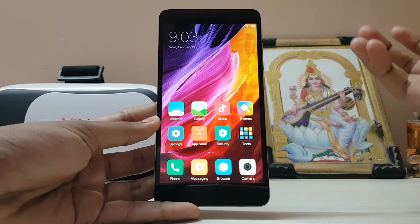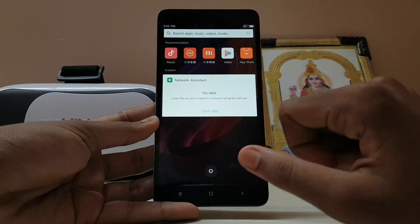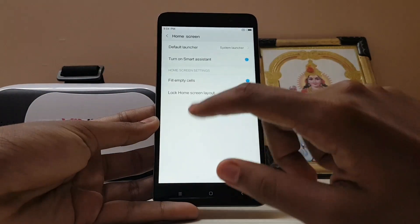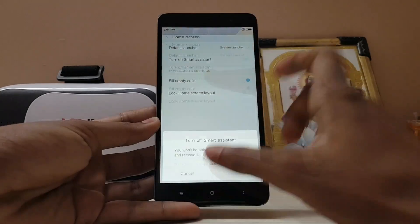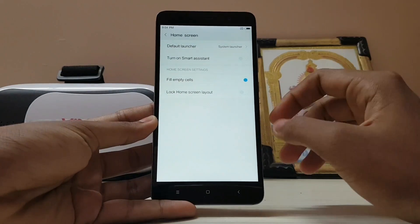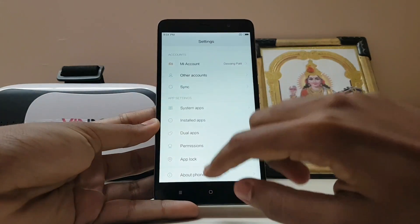If you swipe to the left, this has already been added to the mini versions. If you hop into Settings and go to System and Device, there is a new page added for the Home Screen. You can control settings like the default launcher, turn on a Smart Assistant — that thing on the left — and if you close it, it's no longer available. You can also lock the home screen here, so if you hand your phone to someone, apps won't move.